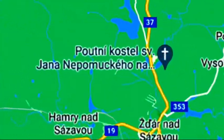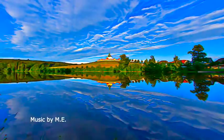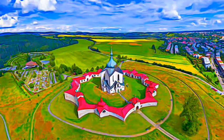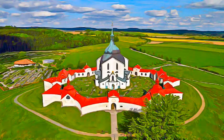The Pilgrimage Church of St. John of Nepomuk at Zelená Hora is situated in western Moravia, in the Vysočina region, Czech Republic. Dedicated to the cult of St. John of Nepomuk, a 14th century martyr who was canonized in the 18th century.